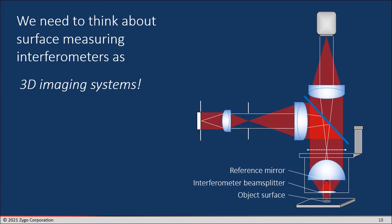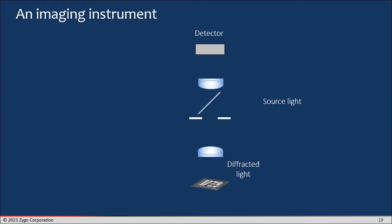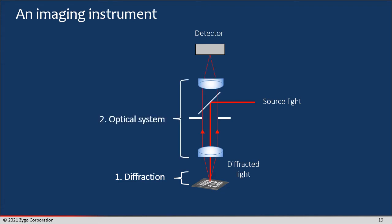The key insight is that we need to think about surface measuring interferometers as 3D imaging systems — they're not really just Michelson interferometers. They're quite different in that you have to take into account the imaging properties. So let's take a look at a conventional imaging instrument, not a 3D topography instrument. You have source light coming down to an object, the light is diffracted, it passes through the optical system, it goes to a detector, and you record all of that information to produce a nice digital image.